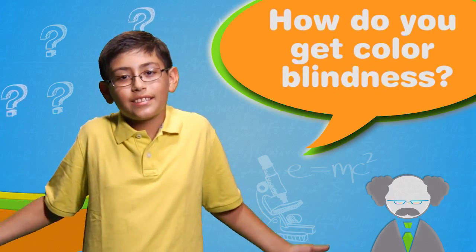How do you get colorblindness? Colorblindness is not an infectious disease — it's not like catching a cold. It has a genetic basis, so that if your parents have color vision defects, that can affect your color vision as well.